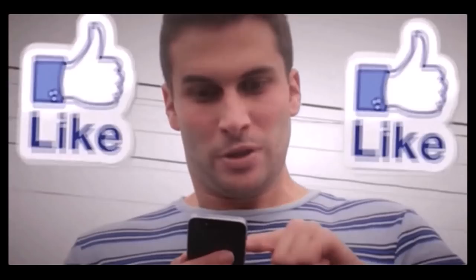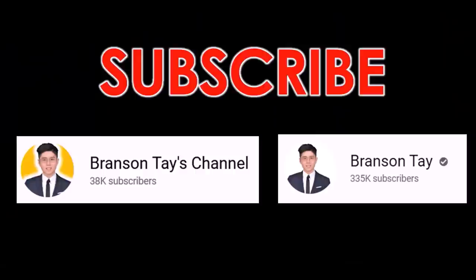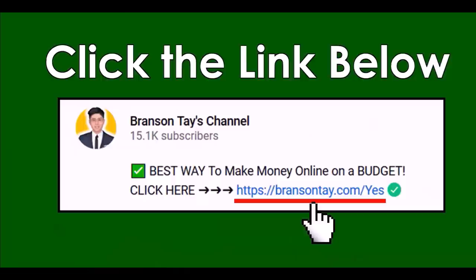Go and smash that subscribe button right now. I have two YouTube channels where I post new money-making videos every single day, so subscribe and turn on all notifications to be the first to know when I release a new video. If you want my number one recommendation and the best way to make money online, click on the first link in the video description and put in your email address and I'll send you all the details to your inbox.